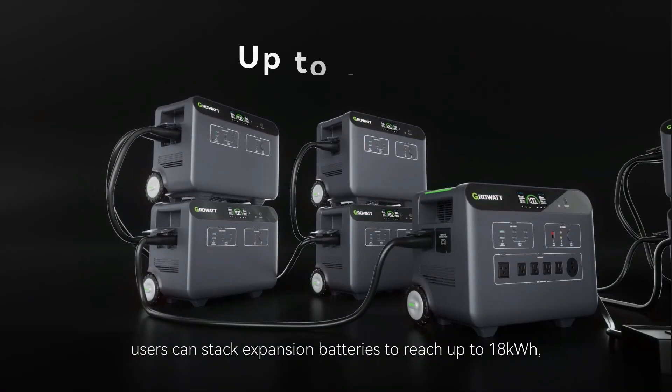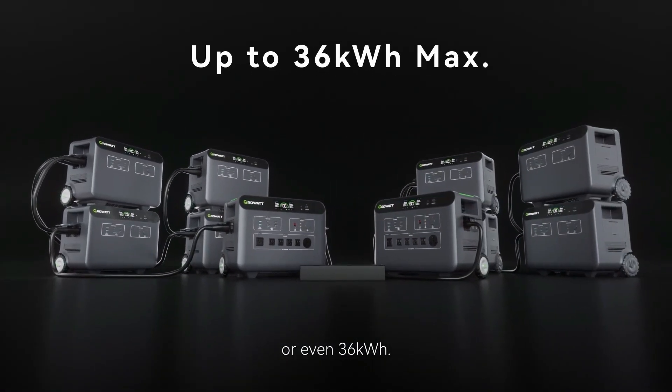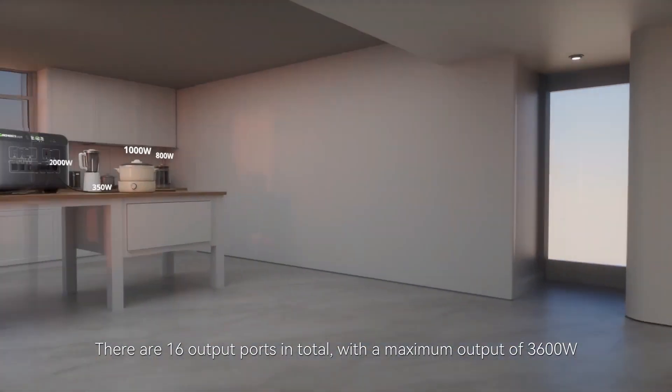It's not just a power generator — it's a symbol of sustainability and self-sufficiency in the great outdoors. And the benefits of the Growatt Helios 3600 extend beyond camping trips.